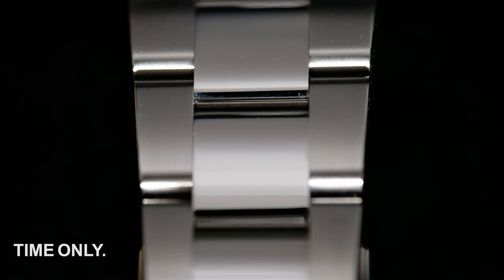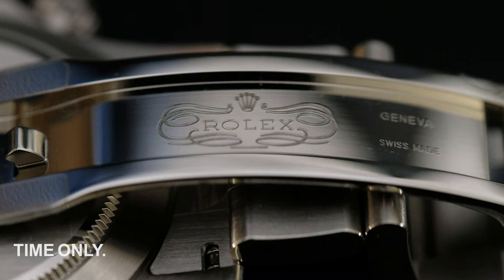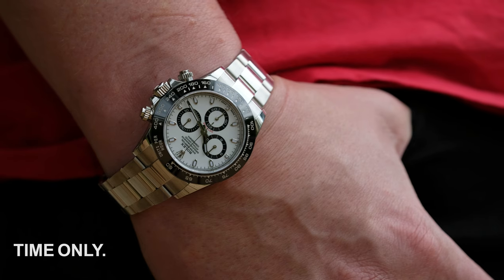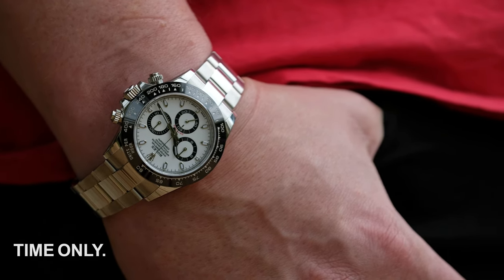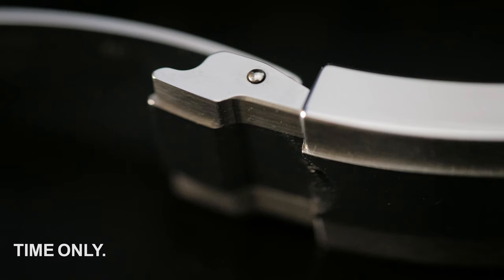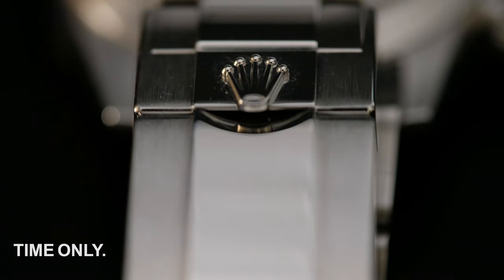Rolex offers some of the nicest bracelets in the business, and the Oyster — flat three-piece links that keep this masterpiece attached to your wrist — is no exception. It's soft to touch and extremely comfortable. The polished mid-links can attract fingerprints and smudges easily, as does the polished case and lugs, so get ready to keep a microfiber cloth in your pocket. The legendary Rolex clasp with its easy-link extension is again a patented and brilliant solution to wrists that can swell or shrink in hot weather. Another great feature is the tip of the clasp that moves a couple of millimeters, allowing you to easily disengage the buckle. The safety that secures everything in place with its lovely Rolex crown is the icing on the cake.